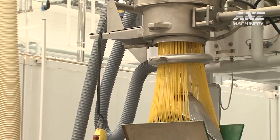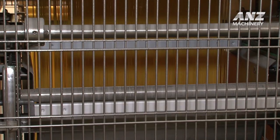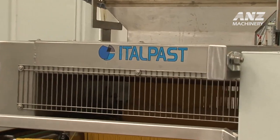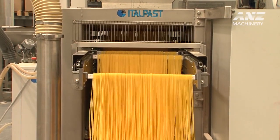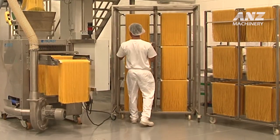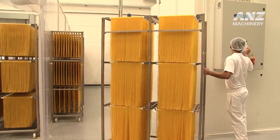The gluten-free spaghetti production process begins with carefully selected ingredients that provide the perfect foundation for high-quality pasta. Atalpist integrates advanced mixing and extrusion technologies to handle gluten-free dough, ensuring it achieves the right elasticity and form essential for excellent spaghetti. These production lines are equipped with precise temperature controls and drying systems, which preserve the taste and texture while preventing contamination — a crucial aspect of gluten-free manufacturing.